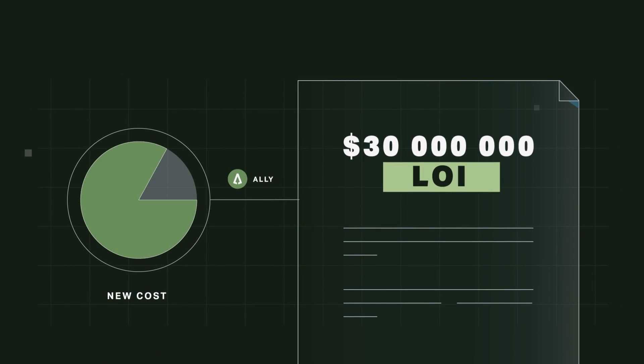The cost of one conventional Flippy arm can be driven down by at least 30% using Ally. So the math is simple. We put in a $30 million letter of intent.